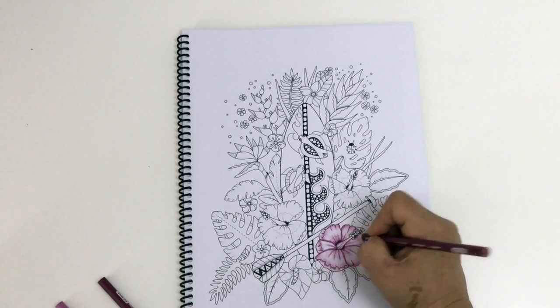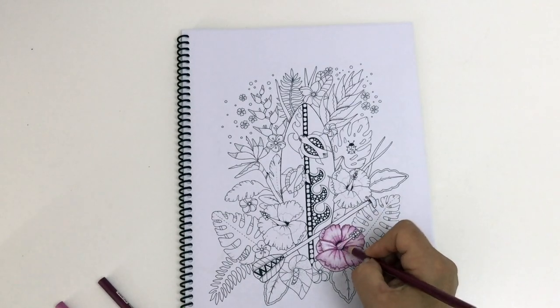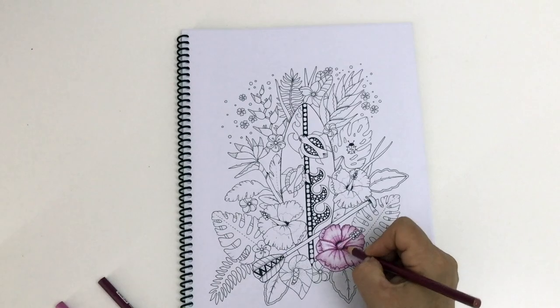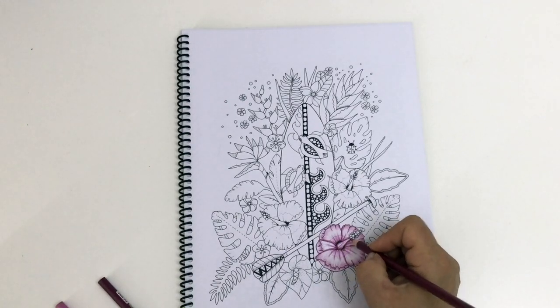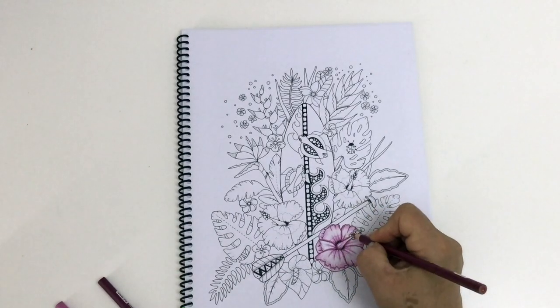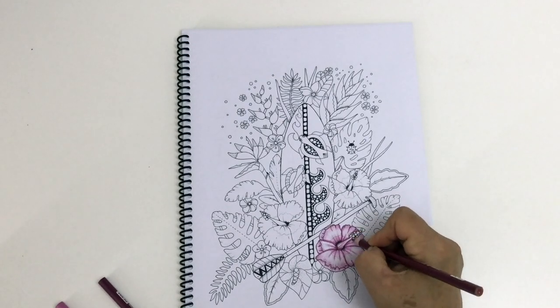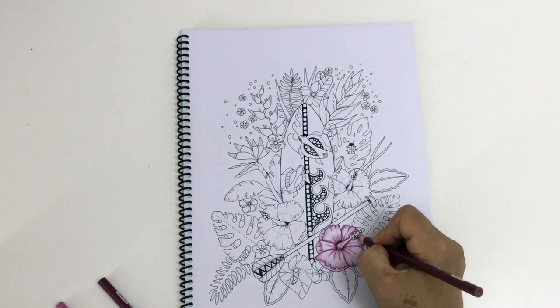Back to the colouring — I've decided to use pinks even though the hibiscus in my backyard is orange. I thought pink would look nicer with this picture. Sometimes you get a vision in your head of what it's going to look like, and that's what it's going to be.